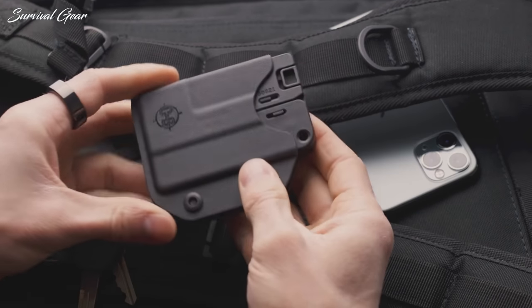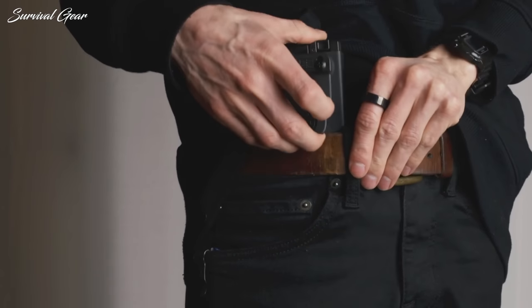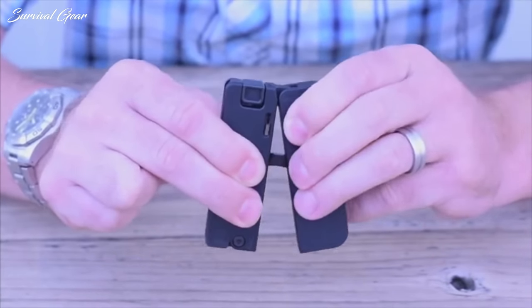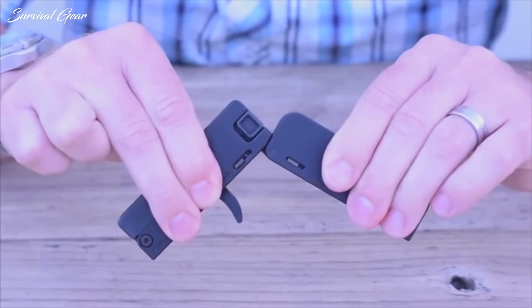The LifeCard is somewhat slow to reload, has a trench sight, and still requires two hands to operate. If I was James Bond sneaking through security, I might consider it. But I'm just John going to Taco Bell.